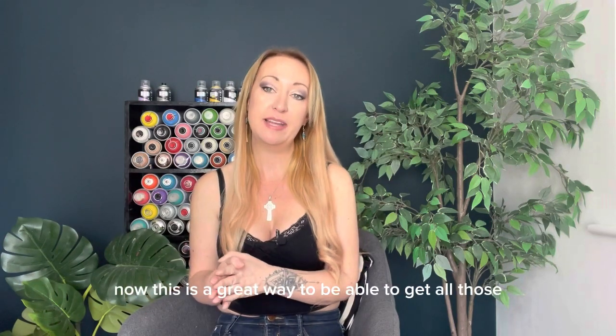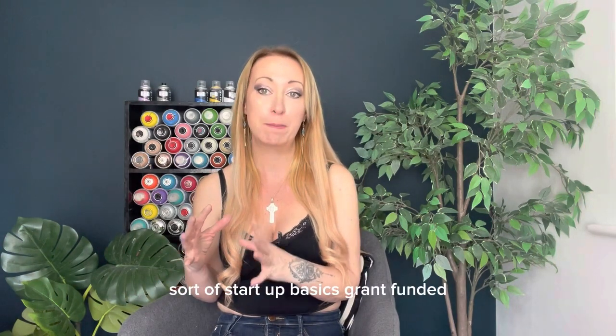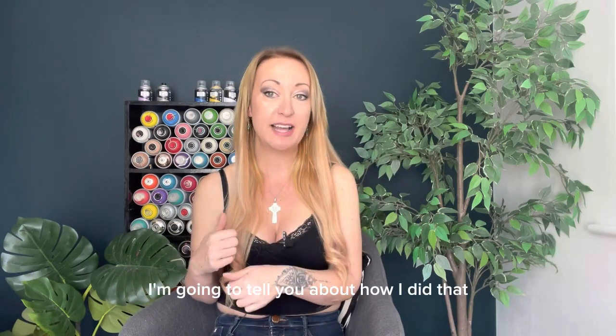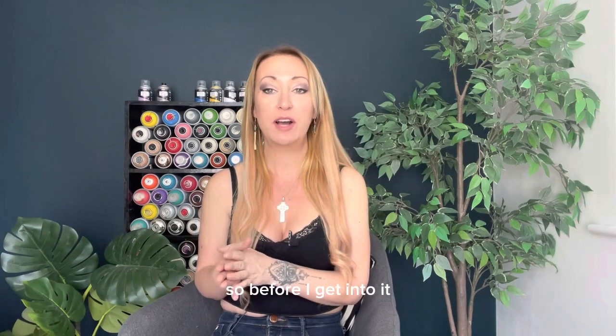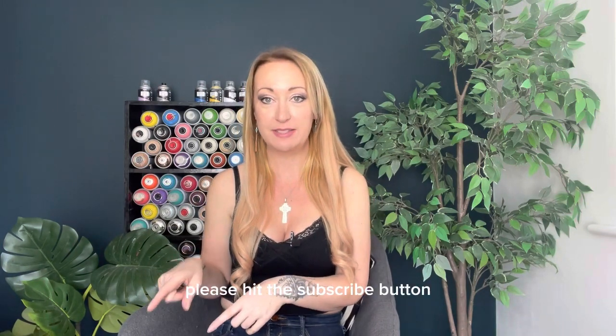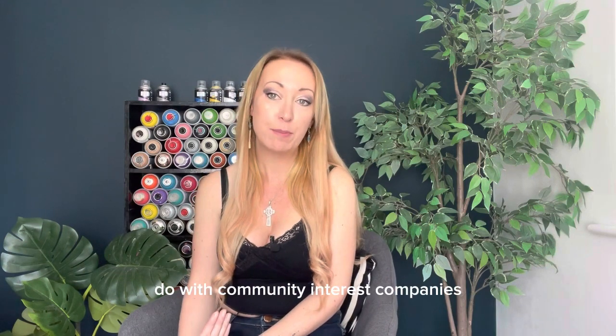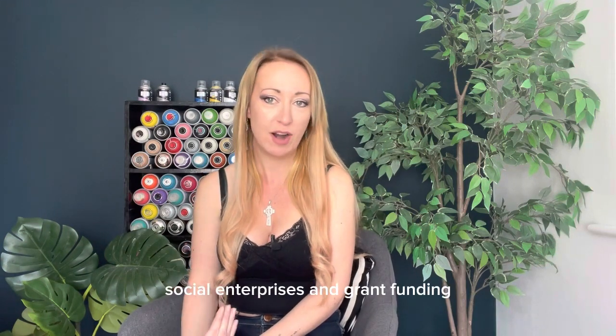This is a great way to be able to get all those startup basics grant funded. In this video I'm going to tell you about how I did that and the process. Before I get into it, please hit the subscribe button. On this channel I deal with everything to do with community interest companies, social enterprises and grant funding.